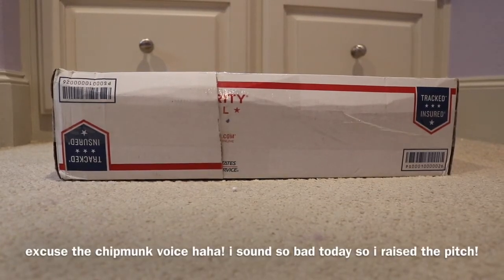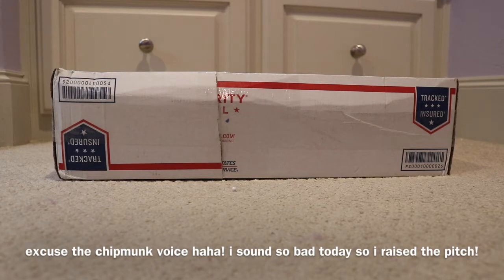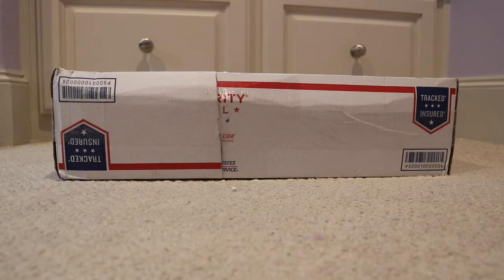Hey guys, it's Leah and today I'm going to be opening a suspiciously shaped package from Customized by Michelle. So let's get started — I can't wait to show you guys what I ordered from her. It came super quickly and I just can't wait to open it. So let's get right in.